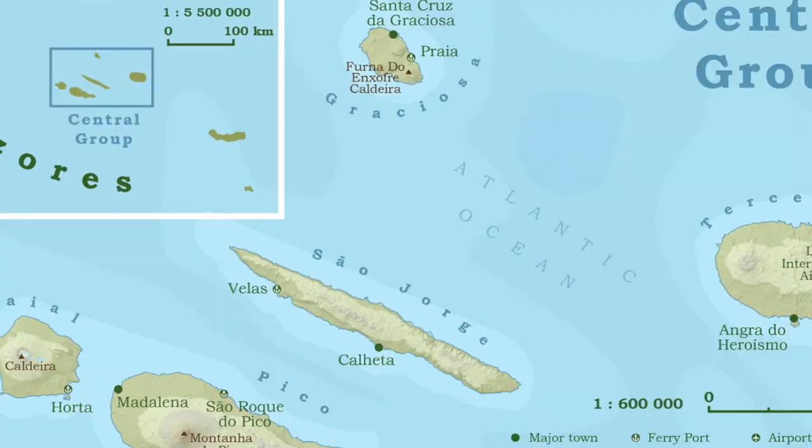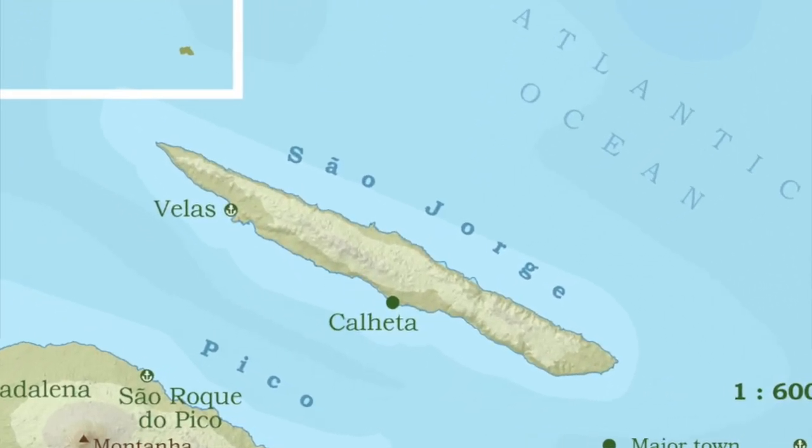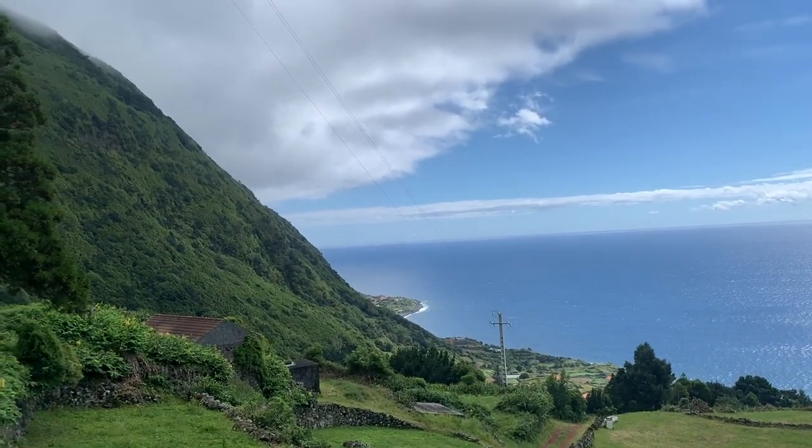One of the very first things that makes South George unique is its shape. It's around 54 kilometers long and only seven kilometers wide, with a mountain range running through the whole central part of the island. There are so many lava stretches along the coast — it is so amazing.